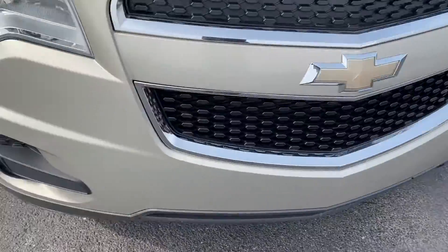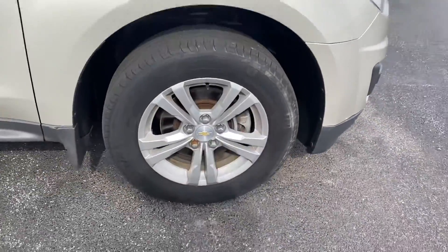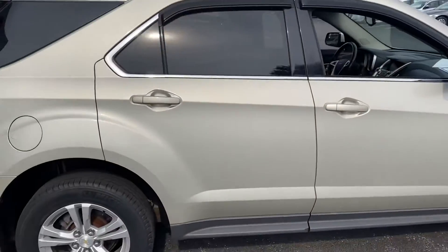On the front bumper — not a big deal. Michelin tires all the way around, alloy wheels are in great shape. Very, very clean.